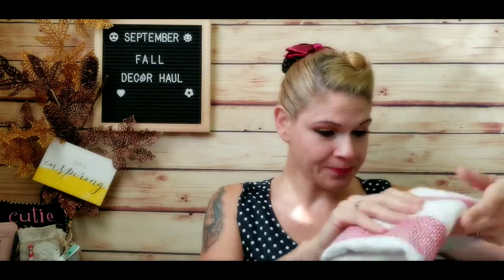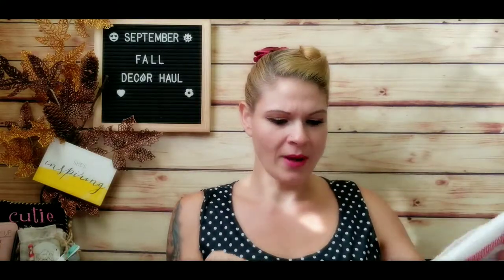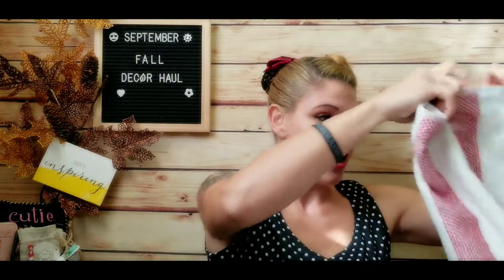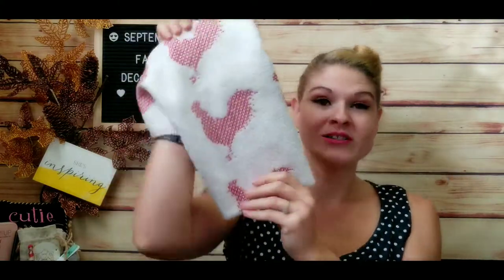The first thing I want to start with is something I got from Walmart — dish towels. These came in a pack of three and were about six bucks. They're really thick and durable. I like that they have a bold red in them. I have a lot of browns and gold colors in my kitchen, so I wanted to cut that with something bolder. When the pumpkins come into the house, this red is going to look really nice.